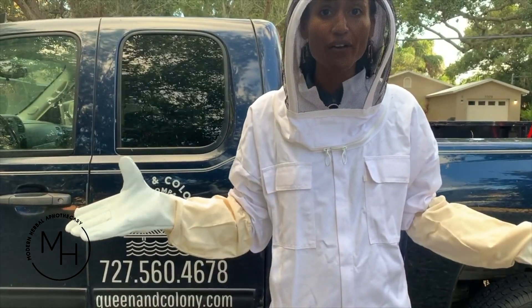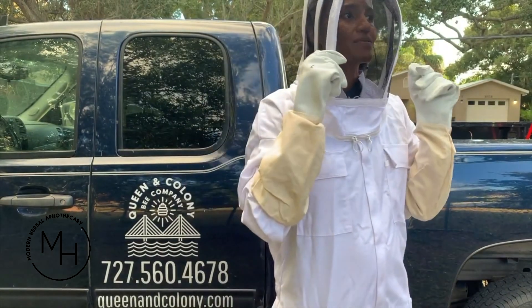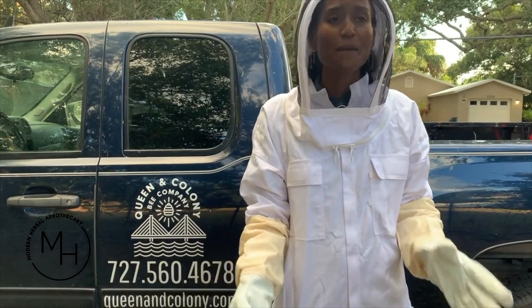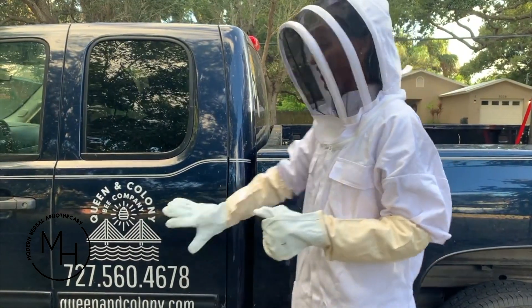Hi everybody, it's Leonie Powers here at Modern Herbal. Today is an exciting day — I almost couldn't sleep last night because it is honey harvest day, and we are harvesting some of the honey from our own beehives.